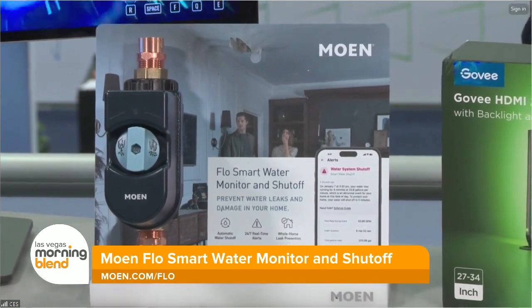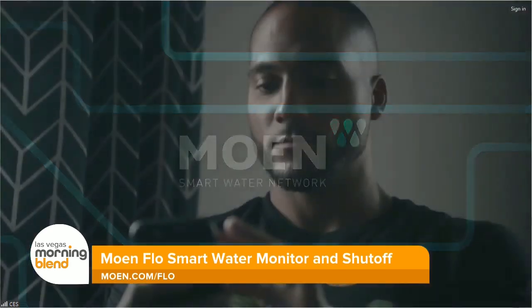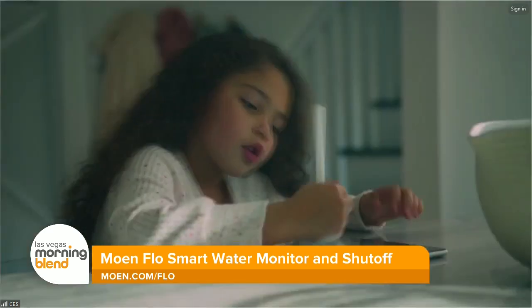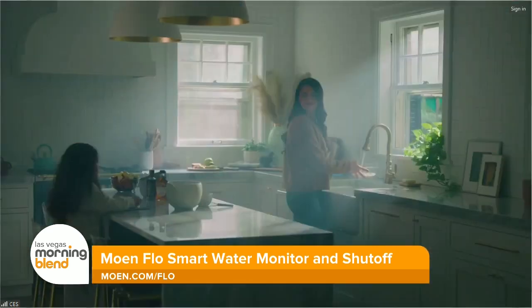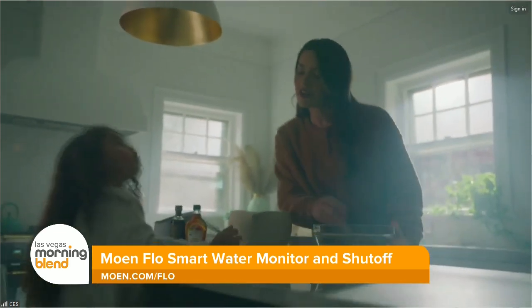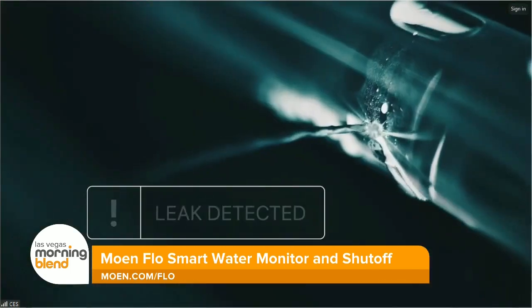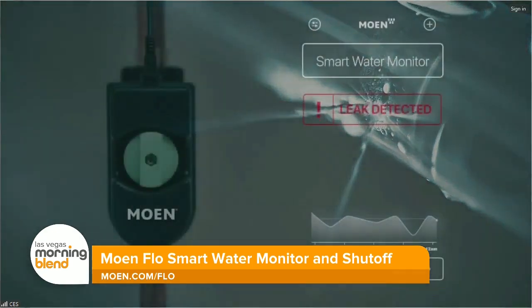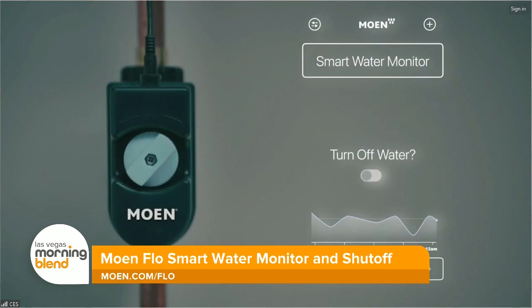Another smart home product is Moen's Flow Smart Water Monitor and Shutoff. It's going to monitor your home's water 24/7 to prevent any water damage, and water leaks rank high among insurance claims. This device attaches to your home's main supply line, operates in the background, giving you peace of mind. It uses AI, so it can sense leaks and automatically shut off the supply of water if it senses any irregularities. You can control, monitor, and track your water usage from anywhere on the app.